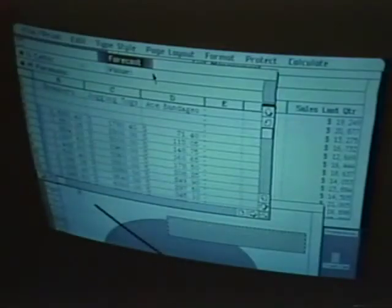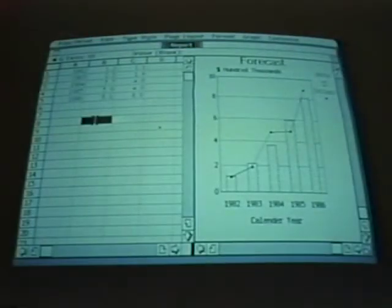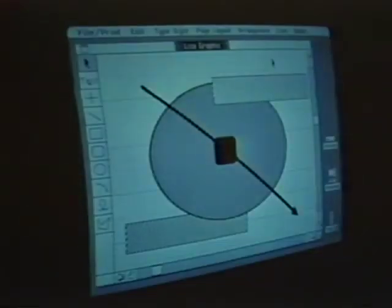You can describe Lisa verbally until you're blue in the face and you won't have nearly the impact of letting somebody sit down and play with it. Once somebody sits down and plays with a Lisa, they're hooked.